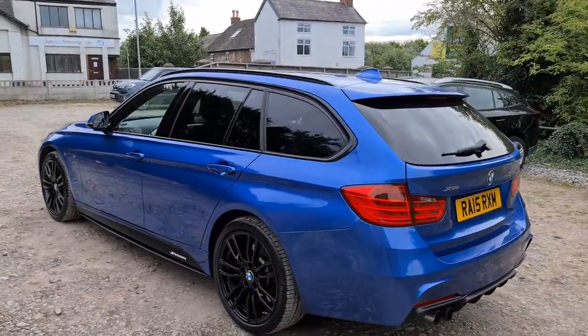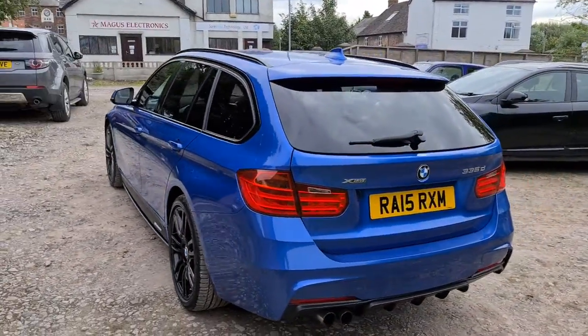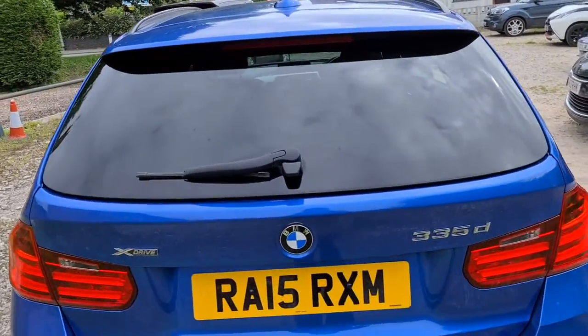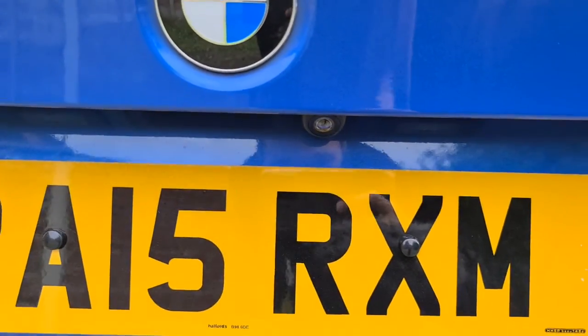You also have the full M Sport Plus package, so you get the adaptive M Sport suspension as well. You have front parking sensors with the reversing camera, which is just on show right now.